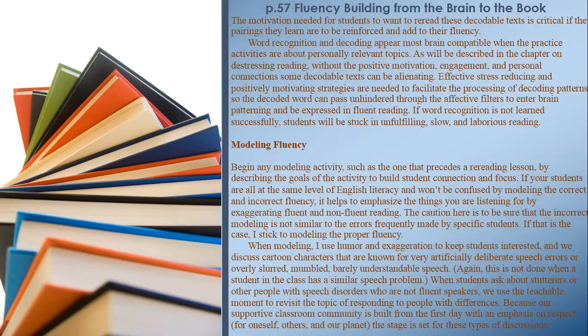The motivation needed for students to want to re-read decodable texts is critical if the pairings they learn are to be reinforced and add to their fluency. Word recognition and decoding appear most brain-compatible when practice activities are about personally relevant topics. Without positive motivation, engagement, and personal connections, some decodable texts can be alienating. Effective stress-reducing and positively motivating strategies are needed to facilitate the processing of decoding patterns so the decoded word can pass through the affective filters unhindered to enter brain patterning and be expressed in fluent reading.